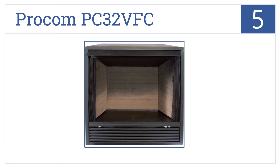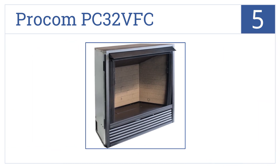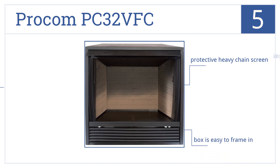Halfway up our list at number 5, the Procom PC32VFC has a decorative sprayed brick liner and is an ideal option for additional heat, featuring a unique airflow technology system that optimizes heat flow. The box is easy to frame in and it comes with a protective heavy chain screen and a thermostat.